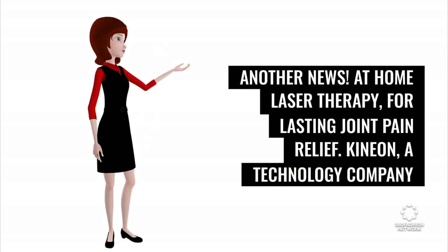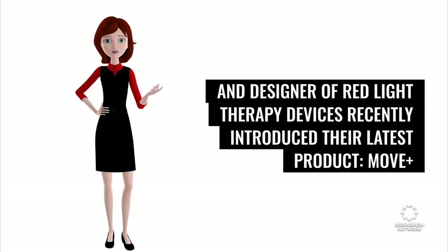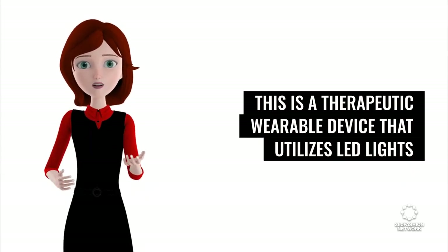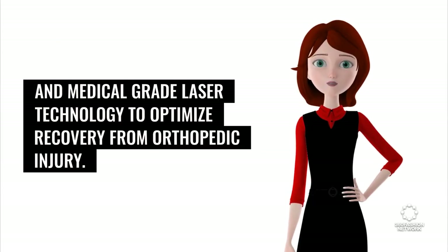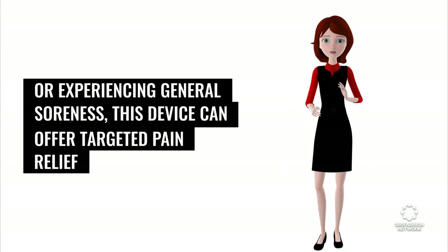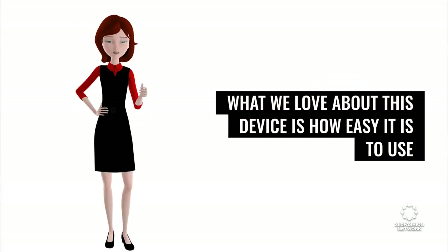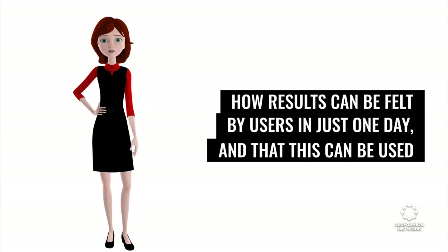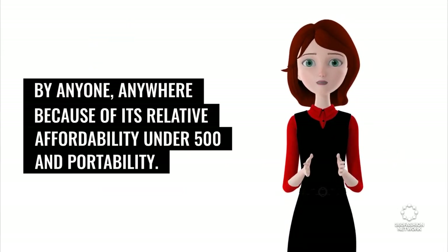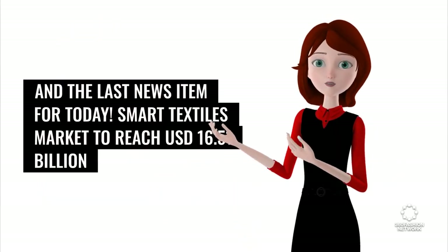At-home laser therapy for lasting joint pain relief. Kineon, a technology company and designer of red light therapy devices, recently introduced their latest product, MovePlus. This is a therapeutic wearable device that utilizes LED lights and medical-grade laser technology to optimize recovery from orthopedic injury. Whether you are struggling with joint pain or experiencing general soreness, this device can offer targeted pain relief and reduce inflammation at the site. What we love about this device is how easy it is to use, how results can be felt by users in just one day, and that this can be used by anyone, anywhere because of its relative affordability — under $500 — and portability. News source: Kineon.